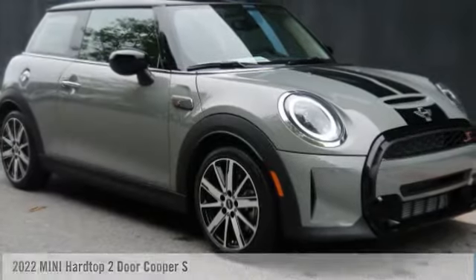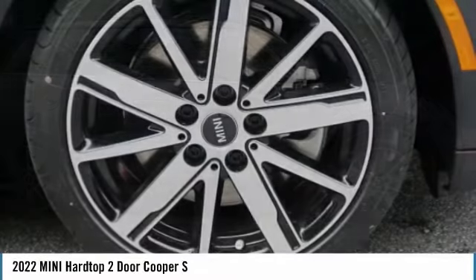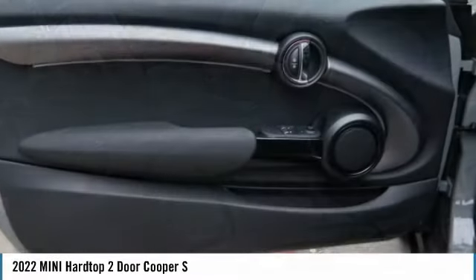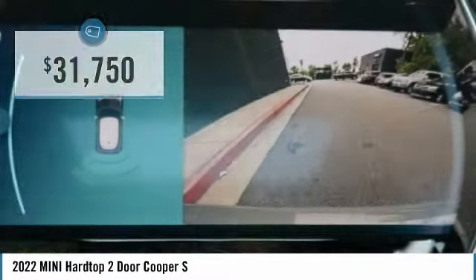Looking for the right vehicle? Check out the 2022 Mini Hardtop 2-Door. The Mini Hardtop 2-Door delivers motoring thrills in a nimble, fuel-sipping package. Agile handling and quick, precise steering make the Mini Hardtop 2-Door lots of fun to drive, and it is priced below $35,000.